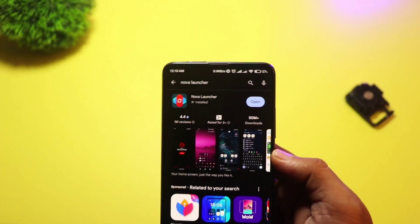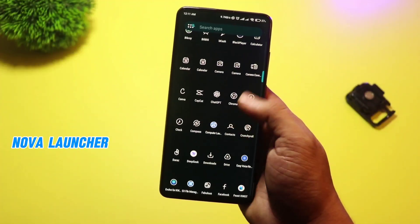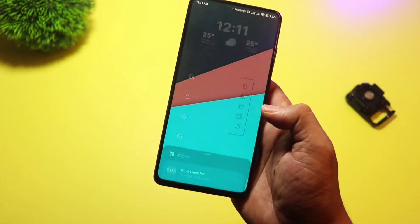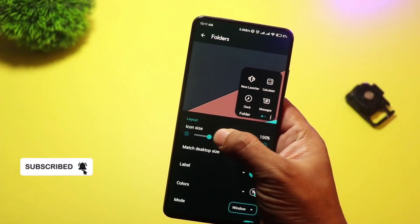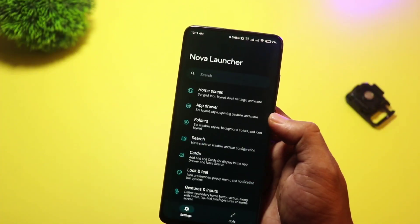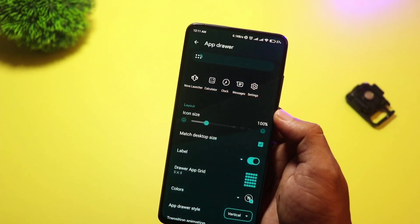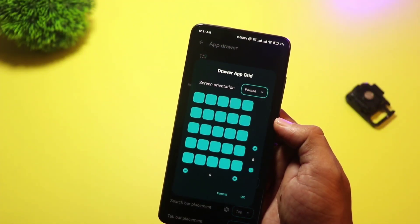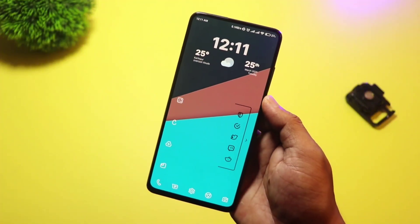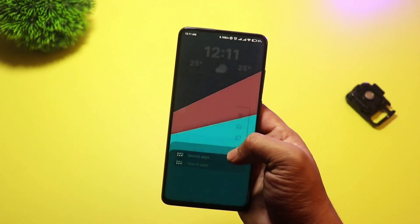And finally, at number one, we have Nova Launcher. This is hands down one of the best and most popular launchers out there, and for good reason. Nova Launcher combines incredible customization with top-tier performance. You can change icon packs, adjust the grid size, create custom gestures, and so much more. What makes Nova Launcher stand out is how well it balances performance with customization. No matter how many tweaks you make, the launcher remains fast and smooth. It's the go-to choice for Android users who want full control over their home screen, without sacrificing speed.